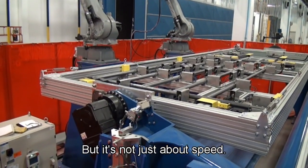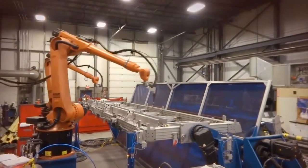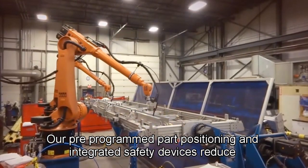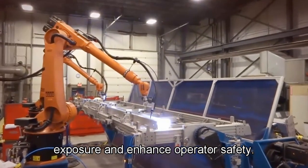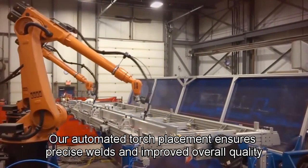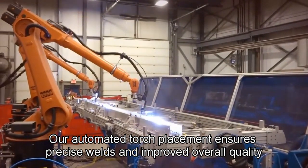But it's not just about speed — it's about safety and quality. Our pre-programmed part positioning and integrated safety devices reduce exposure and enhance operator safety. Our automated torch placement ensures precise welds and improved overall quality.